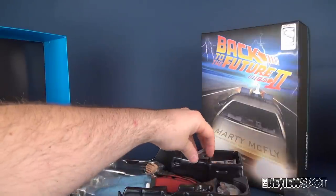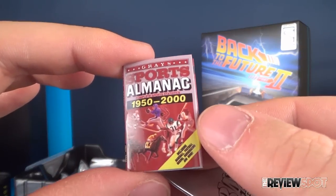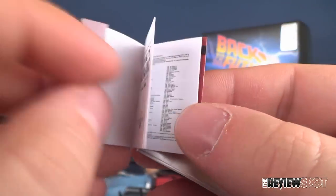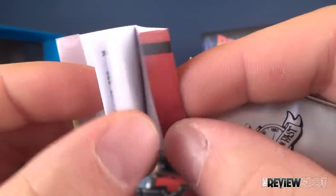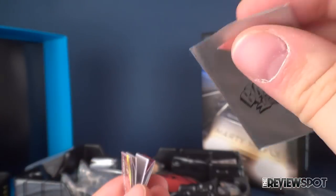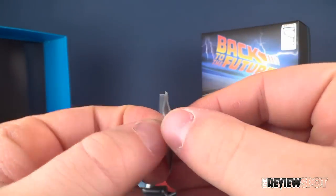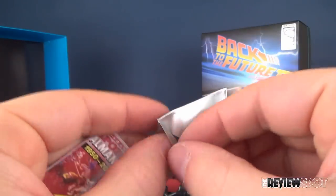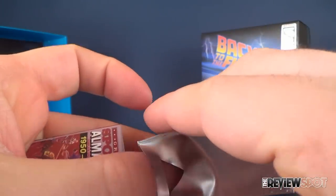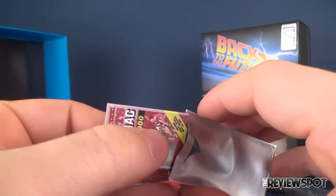Let's see what else we have — of course the Sports Almanac. Gray's Sports Almanac, 1950 to 2000. Checking if there are actually stats inside — looks like a total of four pages, so it's very thin, but it's a good representation. And you've got the little Blast from the Past bag, which does open — it's just a little harder to get your finger in there. The almanac slides right inside.